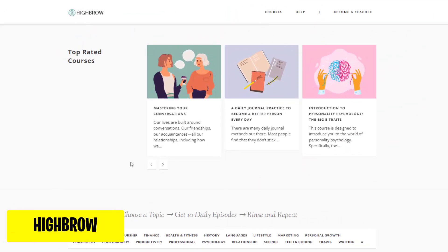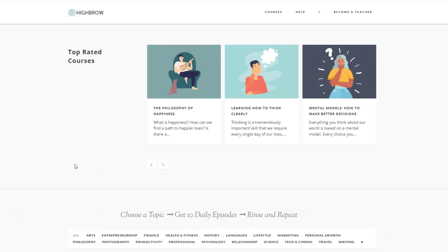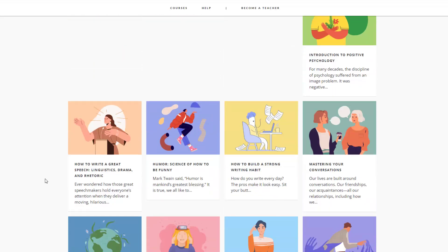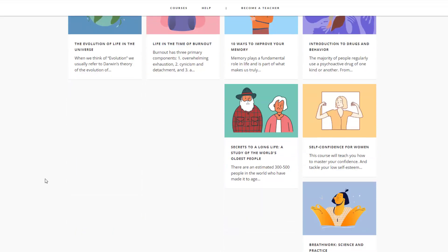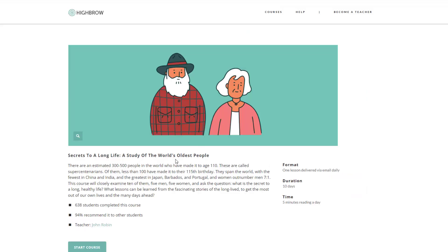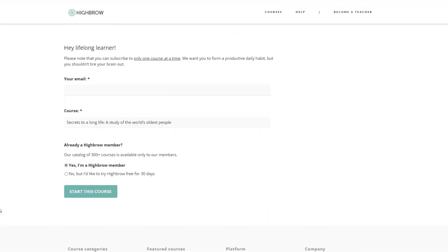Highbrow is an innovative online learning platform. It's your go-to destination for bite-sized courses delivered to your email in just 5 minutes a day. Create a free account and then choose whichever course you want to follow. Click Start Course and type in your email, then you will receive new lessons to your email every day.